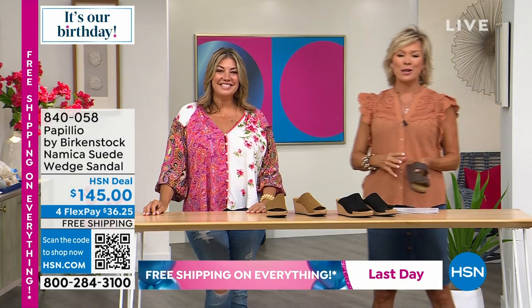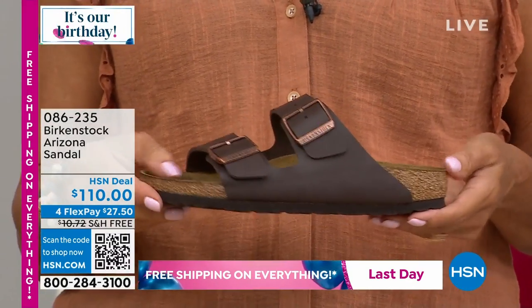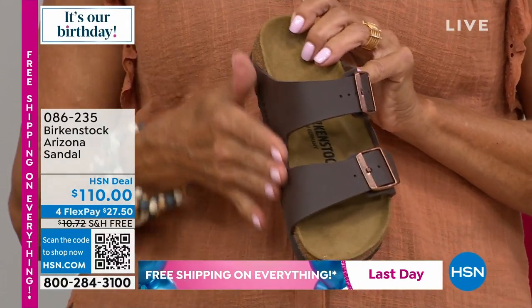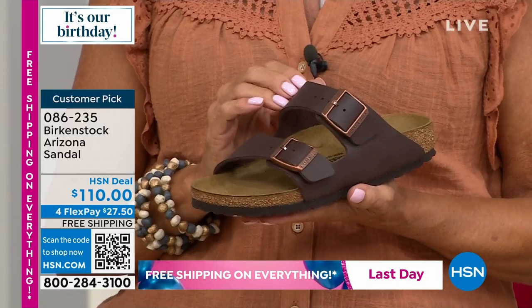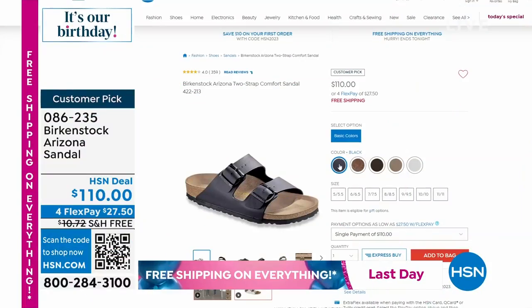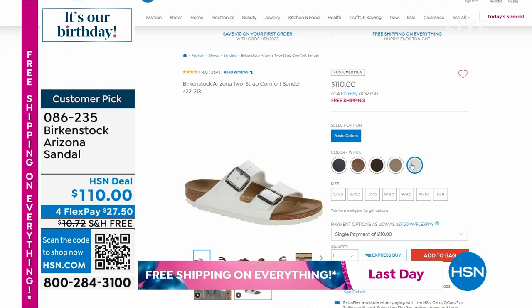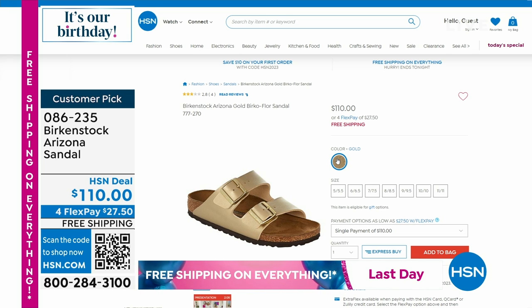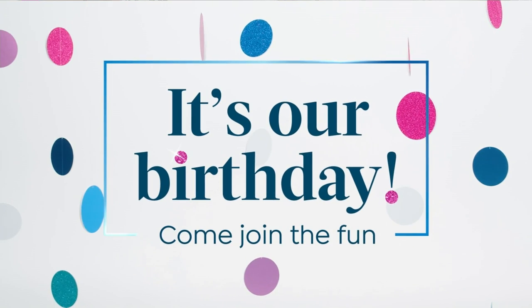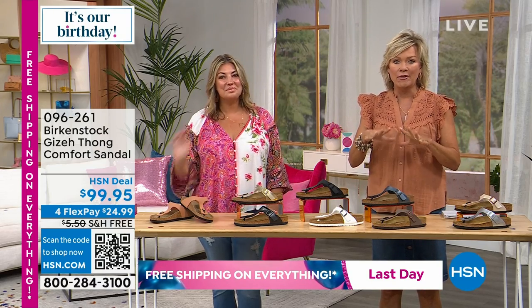The Arizona is really what we've been celebrating all day long — it was 50 years ago that the Arizona, the two-banded style from Birkenstock, made its debut and it's now larger than life 50 years later. This is one look at one of the many colors and finishes available. The dark brown is the most limited, but so many other colors were shown earlier in the show. The iconic style is here on free shipping and four or five flex depending on your choice of cards.